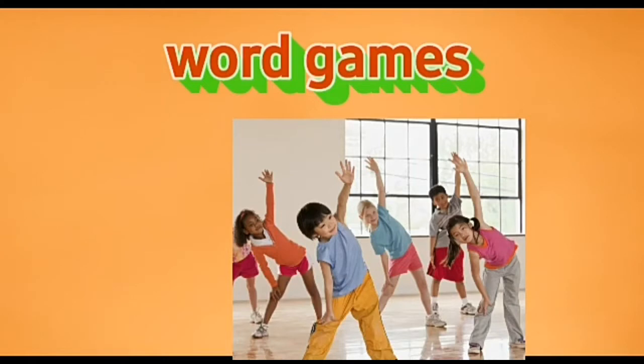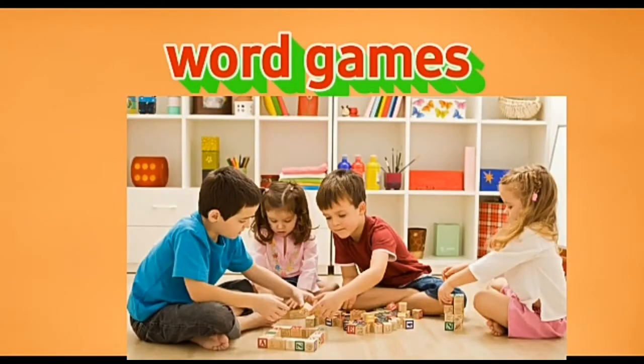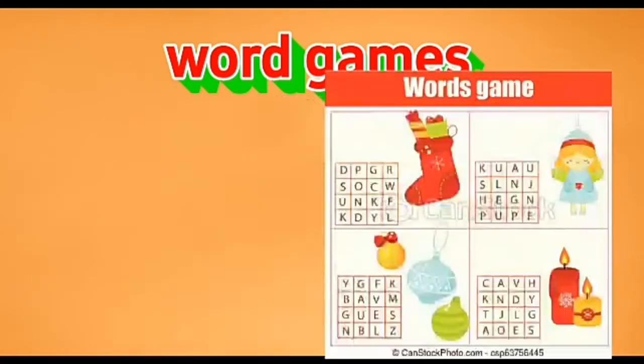Today we are going to learn a few word games. The first game can help you with your spelling. You can have any number of players for this simple game. This is a very simple spelling game.